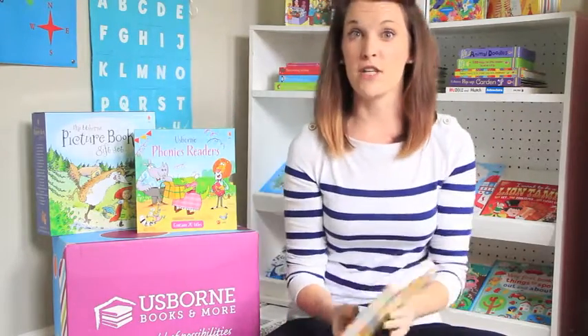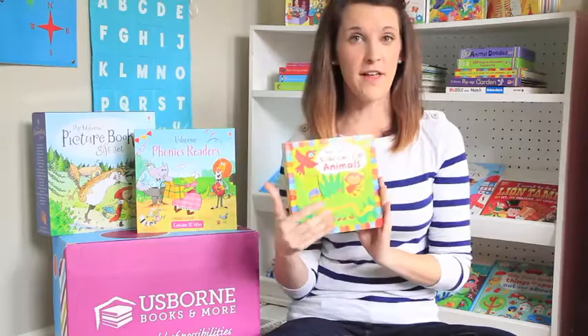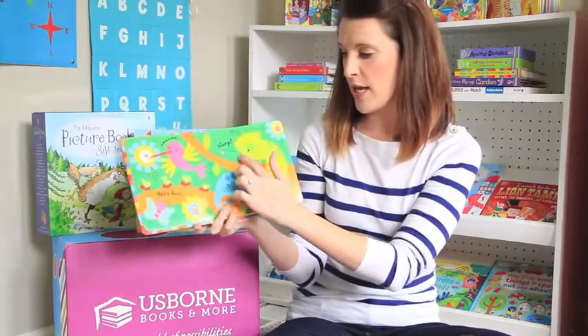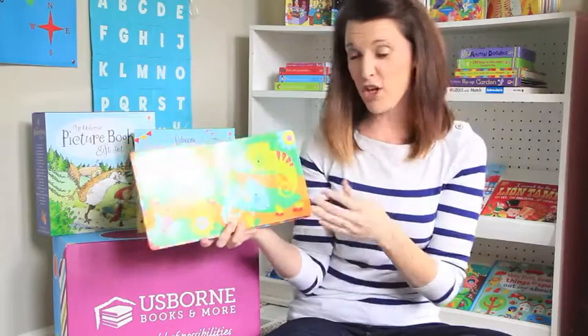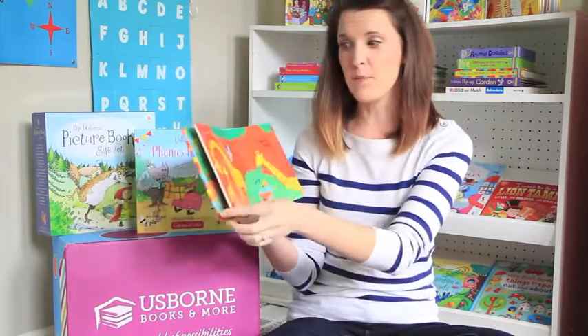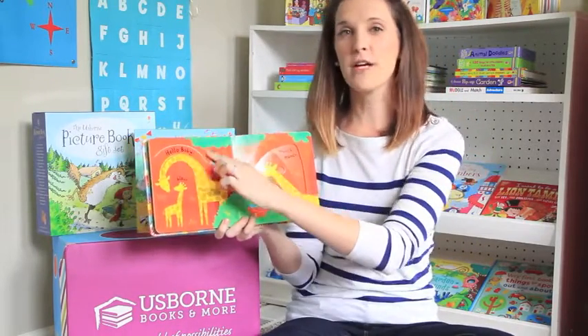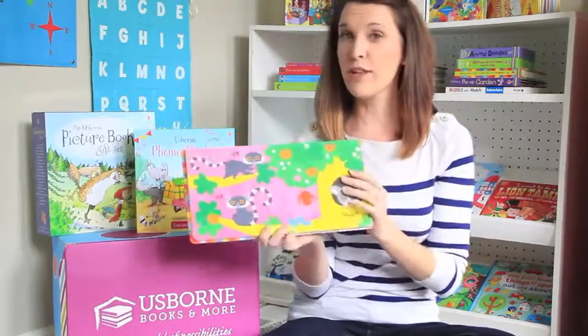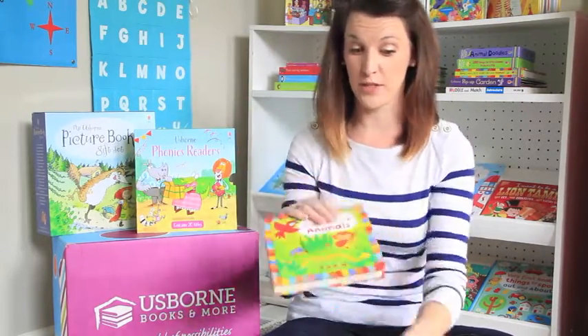There's a counting one and there's a farm one. This is our Slide NC series. How these work is there are little finger holes on each page, and when you move it, the picture and the colors change — great to keep babies interested. There's finger trails, which is a pre-literacy skill teaching kids to read across the page. Really fun. There's lots of these — there's animals, there's zoo.